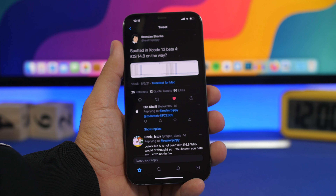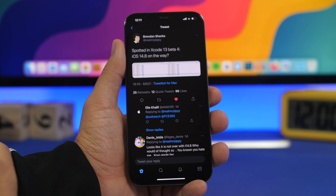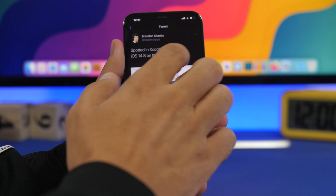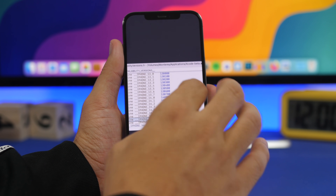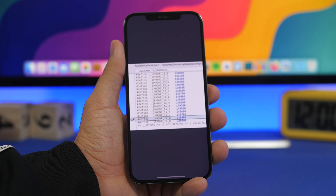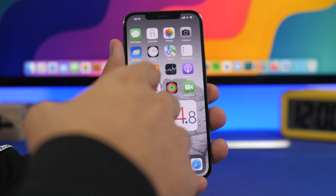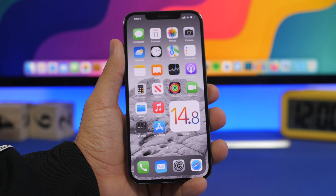iOS 14.8 has been spotted on Xcode 13 beta 4, and it has been spotted by Bernard Shanks. You can see it right here — so this is basically confirmed that it will be released to iOS very soon.